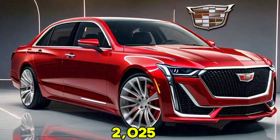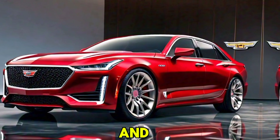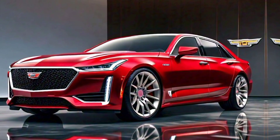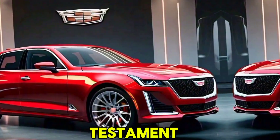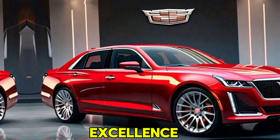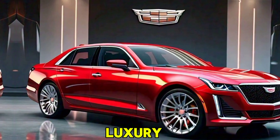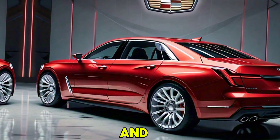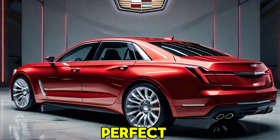The 2025 Cadillac Fleetwood Brougham is a perfect blend of classic luxury and modern innovation. It's not just a car — it's a statement, a testament to Cadillac's legacy of excellence. If you're looking for a vehicle that offers unparalleled luxury, advanced technology, and a remarkable driving experience, the Fleetwood Brougham is the perfect choice.